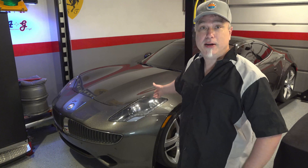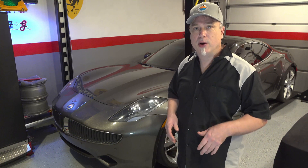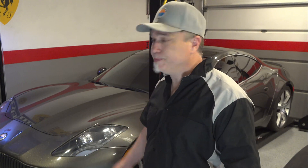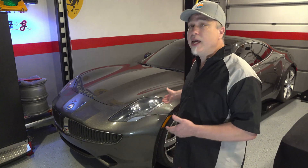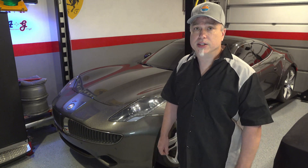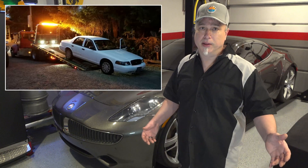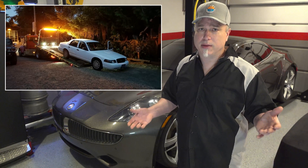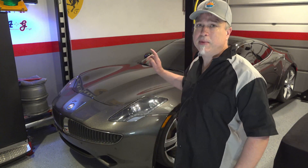Today we're going to be working on this 2012 Fisker Karma. If you watched the video last time, it talked about how I acquired this vehicle, how I purchased it. What you haven't heard is that when I purchased this vehicle, it immediately had a problem. There really wasn't any place I could take this car to get it checked out. I just had to rely on what the seller told me. This is an extreme case of being sold a car with more problems than disclosed — like the Crown Victoria I bought a few videos back.